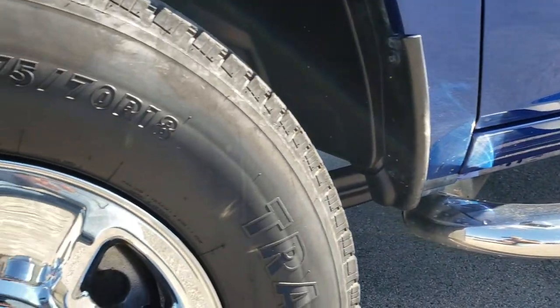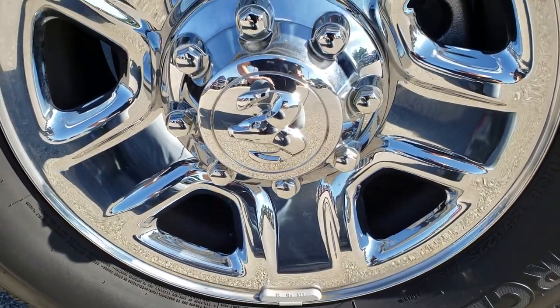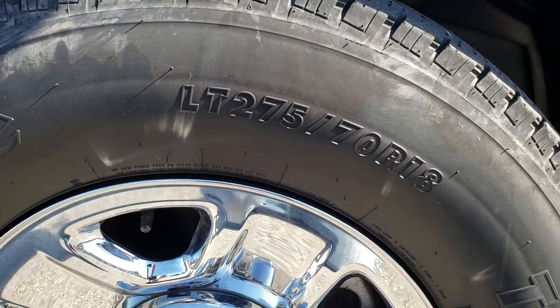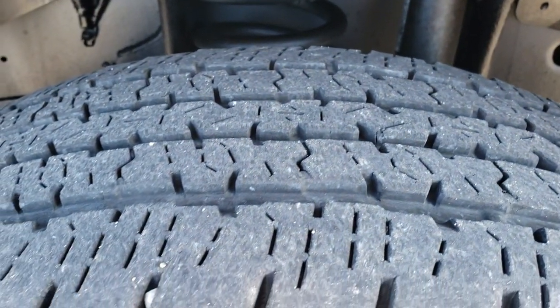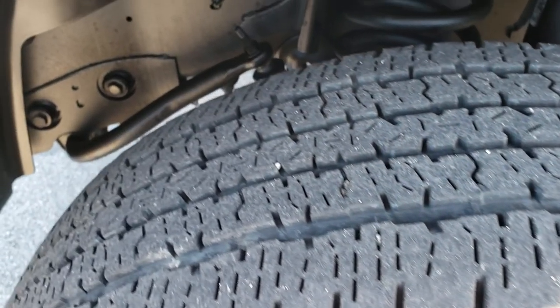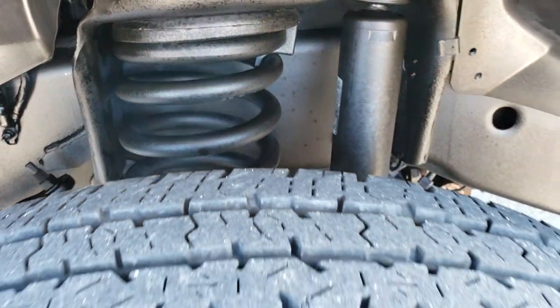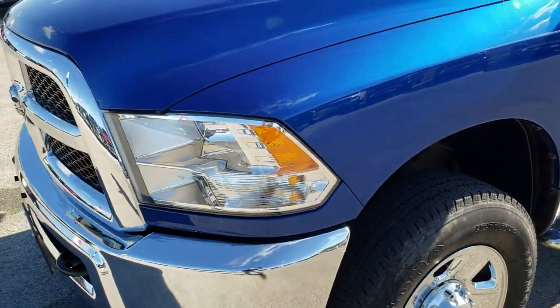Very clean down that side. It has Weston chrome step bars, steel rims with chrome wheel covers. Has Firestone Transforce LT 275/70R18 tires and these tires have probably about 50 to 60% of the tread left. Frame and underbody is in excellent condition on this truck, and as far as I know everything is stock on this truck as well.